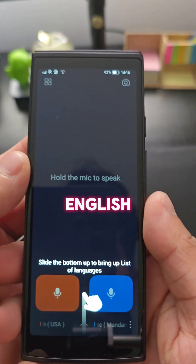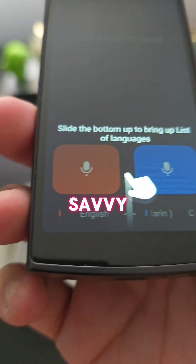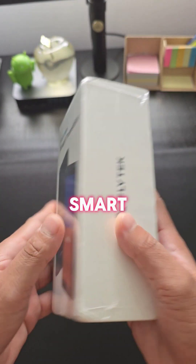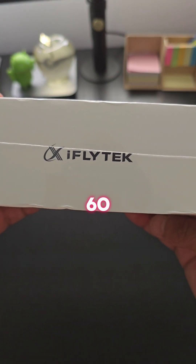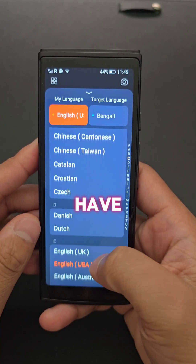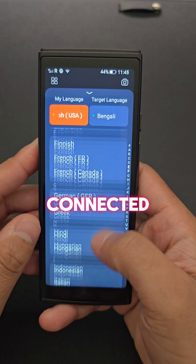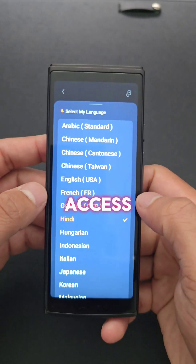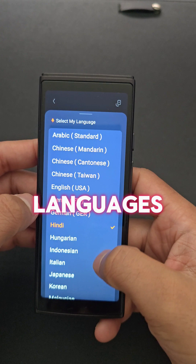If your parents are like mine — non-English speakers and not very tech-savvy — then I've found the perfect device for them. iFlytec's smart translator supports over 60 languages including Bengali, which my parents speak. With this device, not only do you have access to more than 60 languages when connected to its free global data for the first two years, but you also have access to 18 of the world's most spoken languages offline.